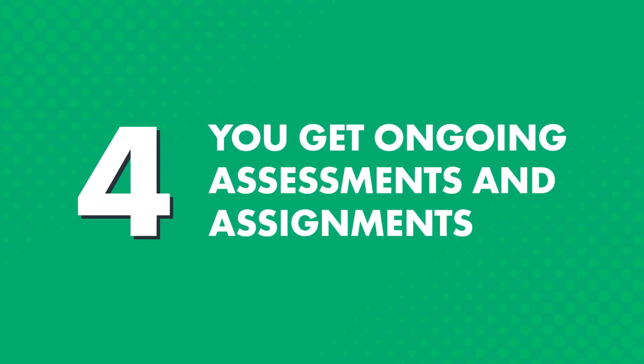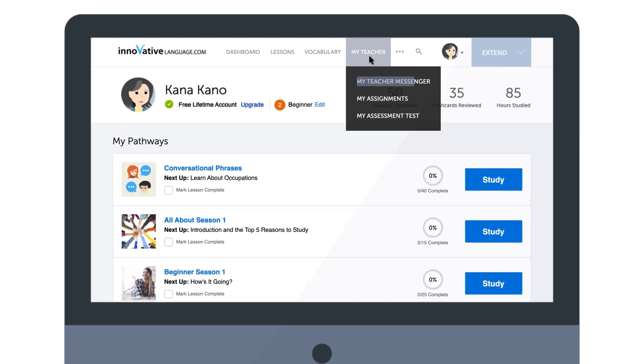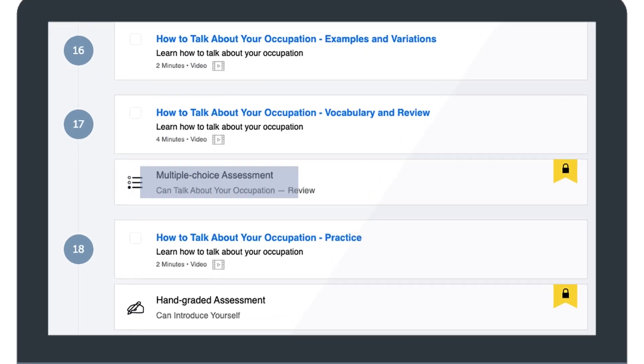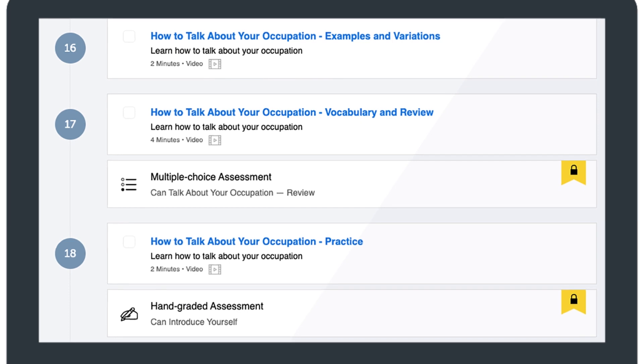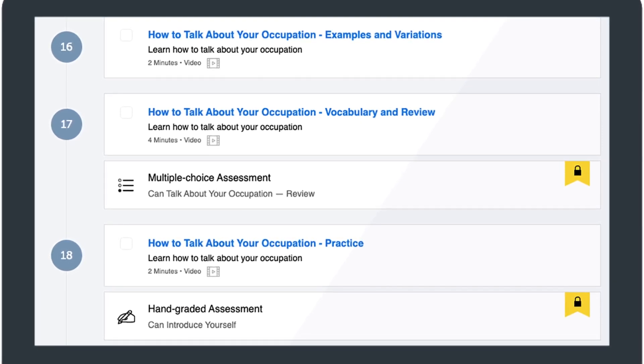Four, you get ongoing assessments and assignments. It's hard to motivate and push yourself to improve when you're learning on your own. It's much easier when you have a teacher to motivate you. So that's why your teacher sends you weekly assignments, which you'll find in the My Teacher Messenger. Inside your recommended learning pathway, you'll also see multiple-choice assessments and hand-graded assessments, which test you on the words and grammar rules you've learned in the prior lessons. The hand-graded assessments are graded by real teachers, so you can get feedback on what you got wrong and how to improve.